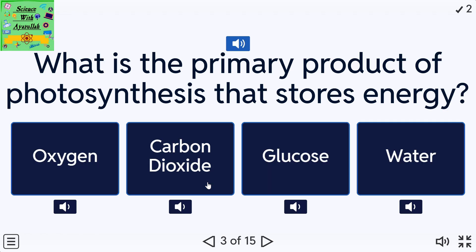What is the primary product of photosynthesis that stores energy? A: Oxygen. B: Carbon dioxide. C: Glucose. D: Water.